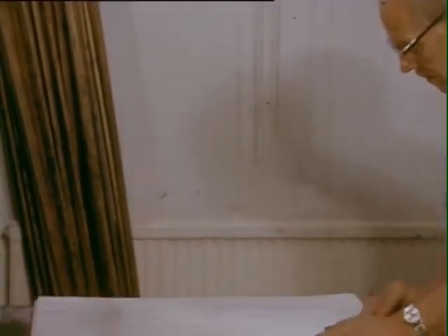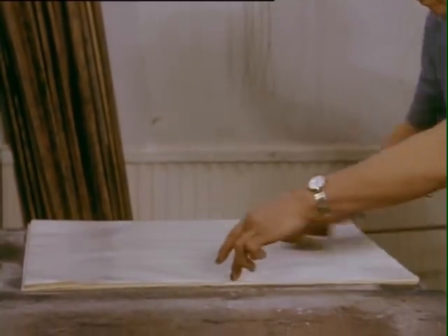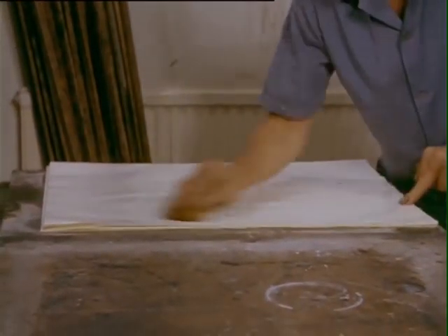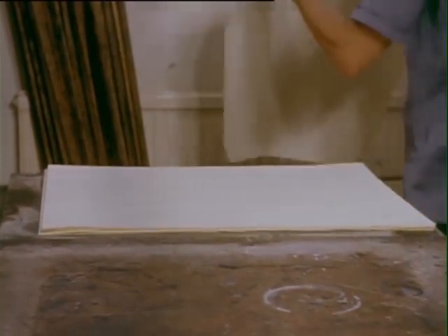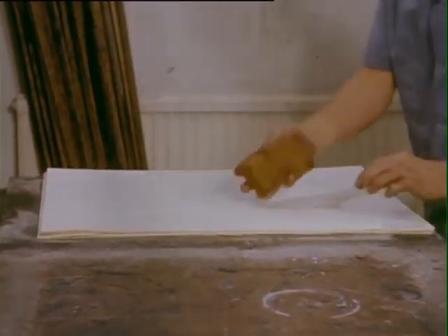The papers to take up the colour are treated with alum solution just before use. This acts as a mordant to the colour. Papers range from machine-made to the highest quality handmade material.